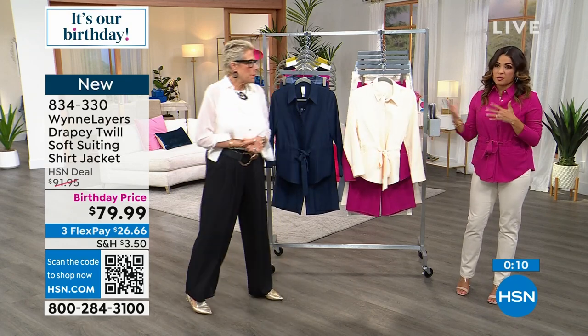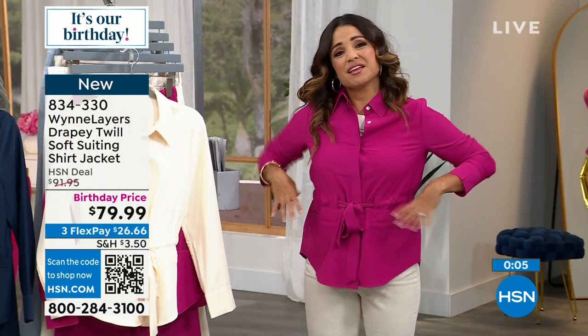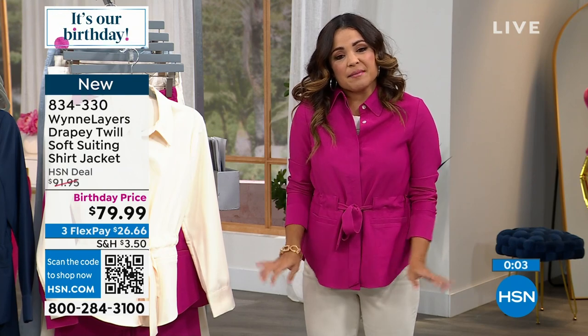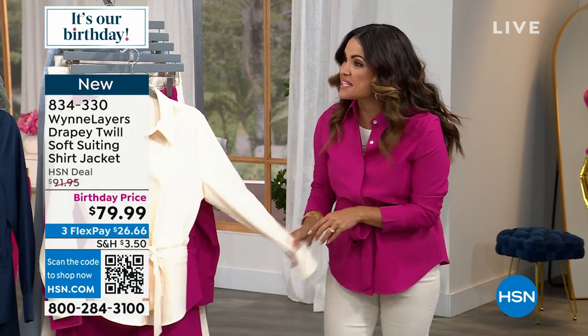If you are bustier, you might want to go up a size, because you can always pull in the belt if you're looking to cinch it a bit more. This is truly a phenomenal piece and this is the time to try this fabrication with the birthday pricing.